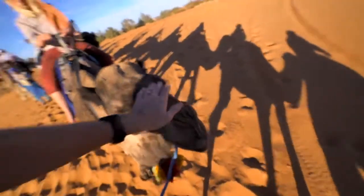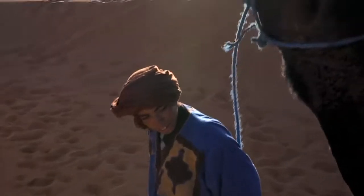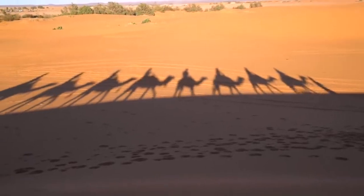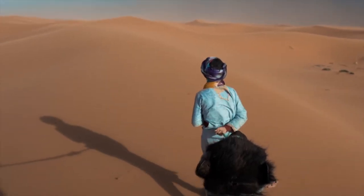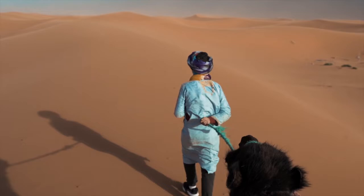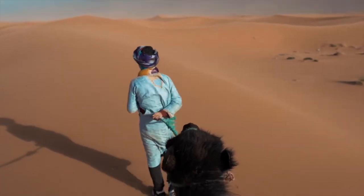There are various companies in Merzouga offering camel rides throughout the whole day and they are generally not too expensive. For travelers who are fascinated with traditional African camel caravans, this is the perfect opportunity to feel like a nomad for a couple of hours.